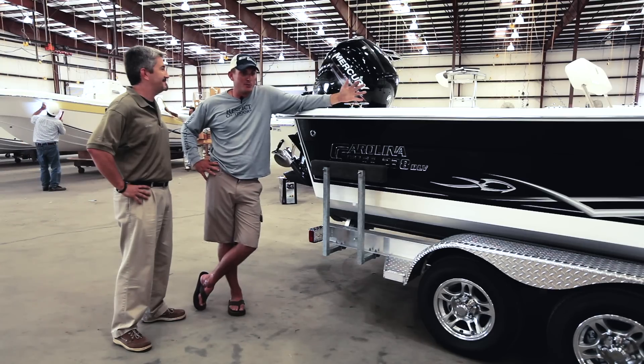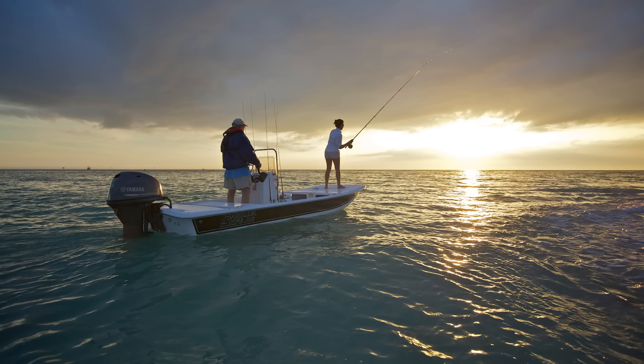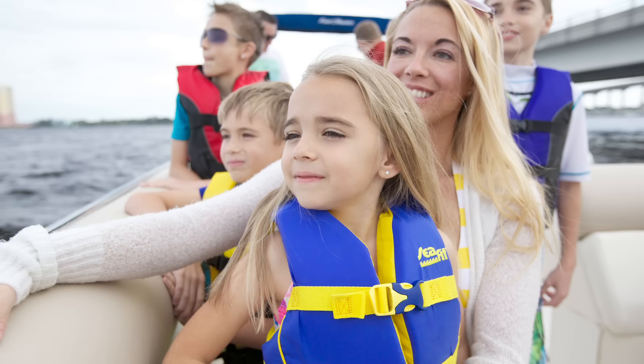Guys, I'm telling you, if you're looking for a boat — whether you're freshwater, saltwater, inshore, offshore, whatever you're doing, even just cruising around with your family — I can promise you, you can get more out of a Carolina Skiff than any other boat that sits on the water.